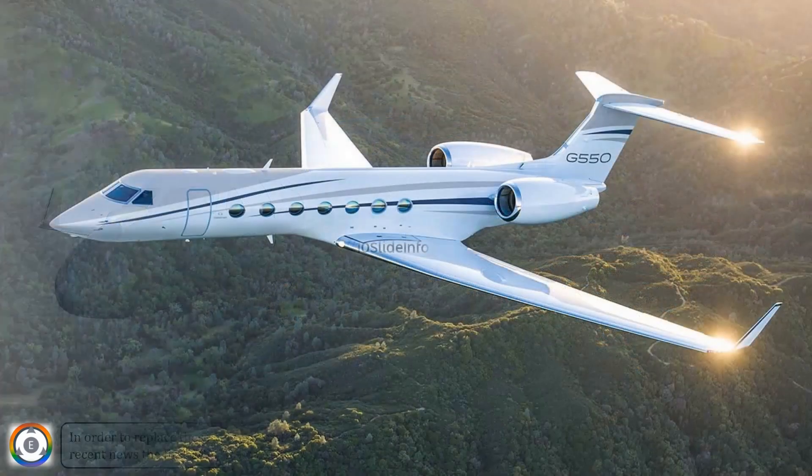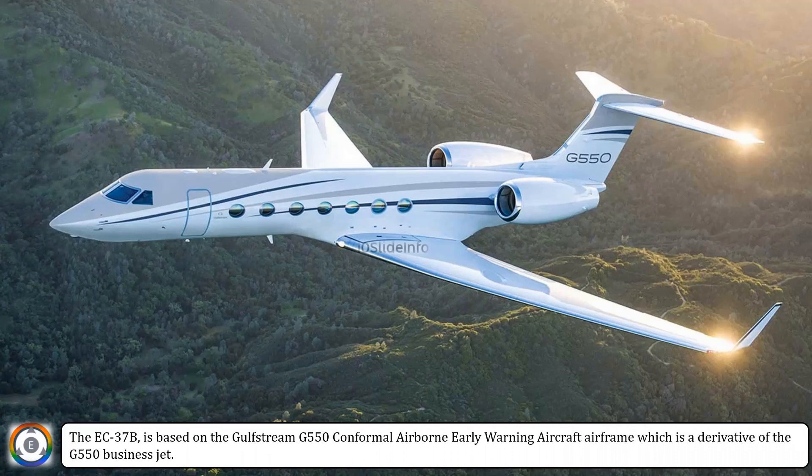The EC-37B is based on the Gulfstream G-550 conformal airborne early warning aircraft airframe, which is a derivative of the G-550 business jet.